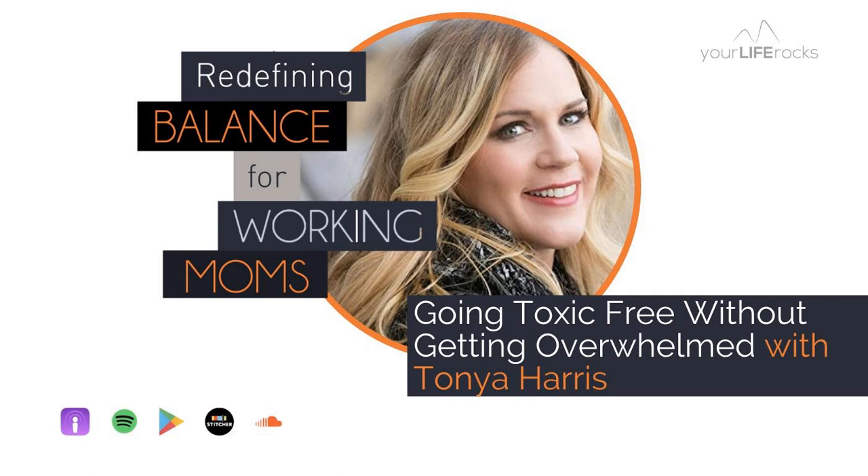If people want to learn more about your book, about you, and the work that you do — where's the best place to connect? My book is called The Slightly Greener Method and it's available anywhere books are sold. You can find me at slightlygreener.com and on Instagram as slightlygreener. We'll link to all of that in the show notes at yourliferocks.com. Tanya, thanks so much for coming on and sharing your story, your wisdom, and everything that you have learned in this process and helping us all move closer towards the healthy lifestyle we want to be living.